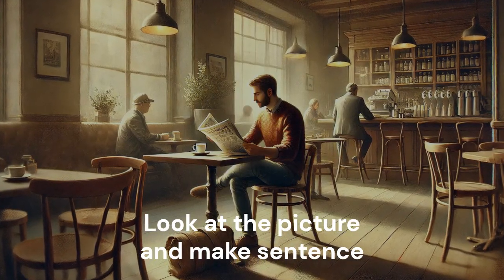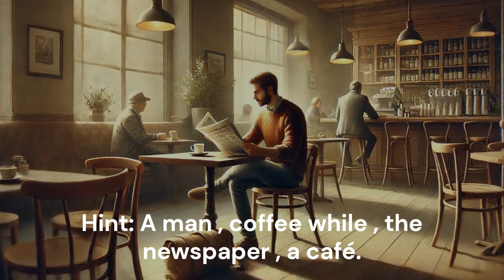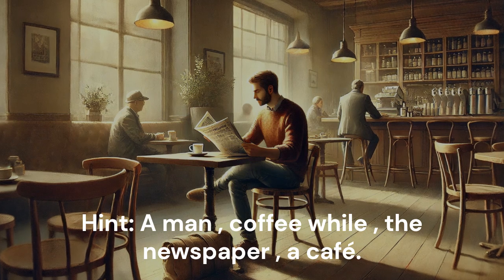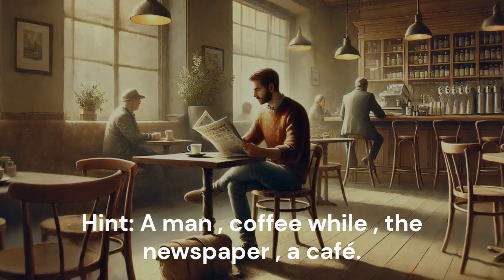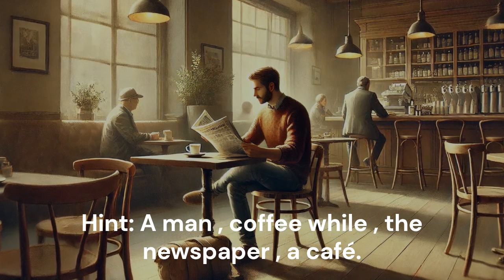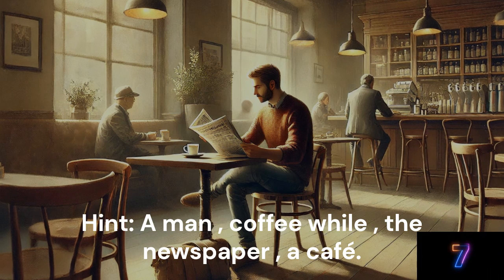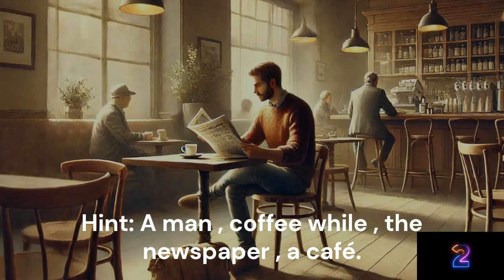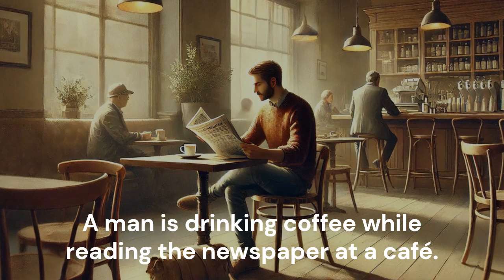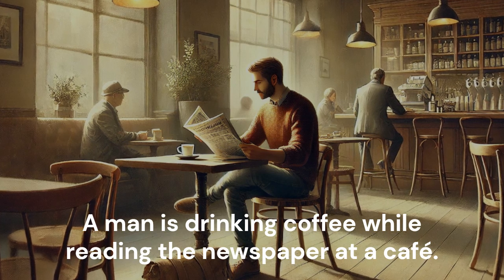Look at the picture and make a sentence. Hint: A man. Coffee. The newspaper. A cafe. A man is drinking coffee while reading the newspaper at a cafe.